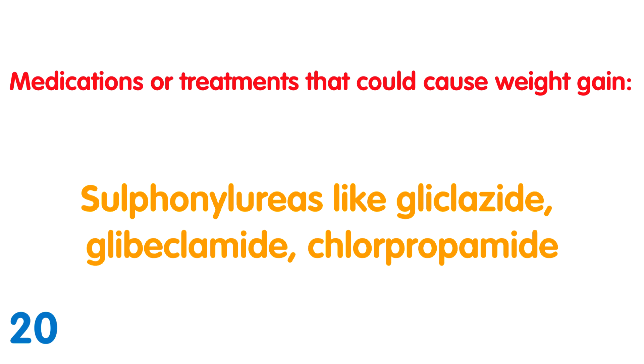Sulfonylureas: These are drugs prescribed to manage diabetes. Even though they improve glucose uptake, they do not make your body as effective as it could be because of insulin resistance. This results in excess glucose being stored as fat.